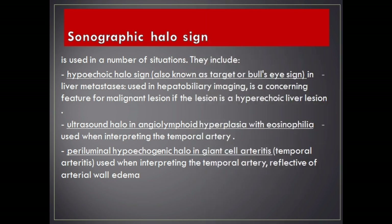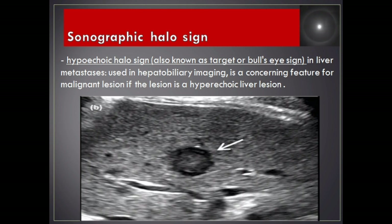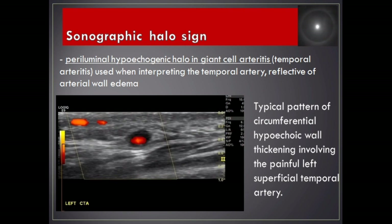Sonographic halo sign is used in a number of situations. The hypoechoic halo sign, also known as target or bullseye sign, in liver metastases is used in hepatobiliary imaging and is a concerning feature for malignant lesion if the lesion is a hyperechoic liver. Ultrasound halo in angiolymphoid hyperplasia with eosinophilia and in giant cell arteritis / temporal arteritis is used when interpreting the temporal artery, reflective of arterial wall edema — seen as marked asymmetric thickening of the vessel wall producing a halo around the lumen.